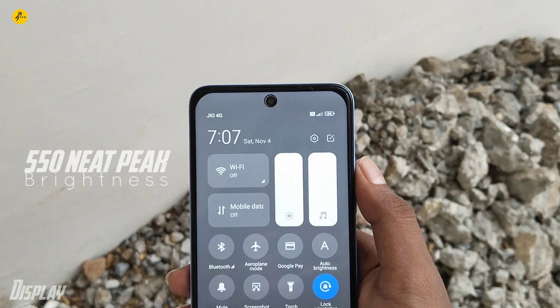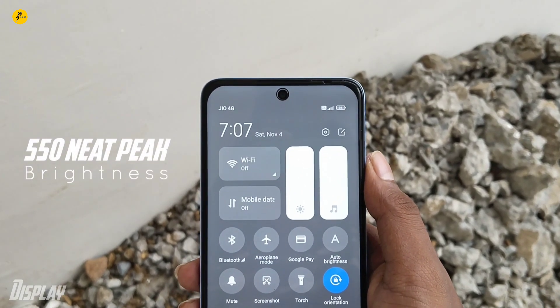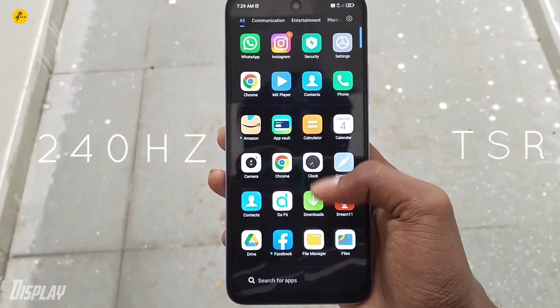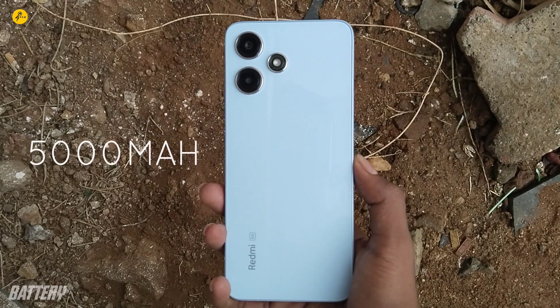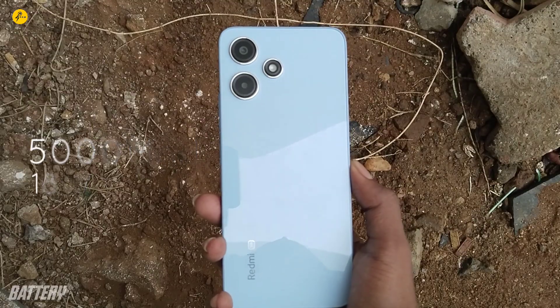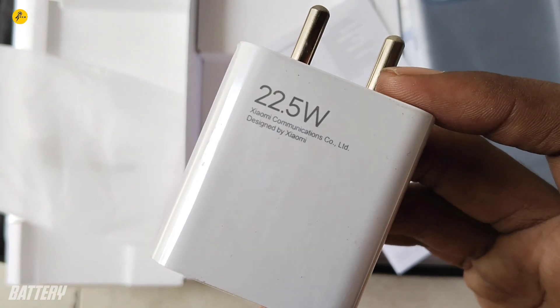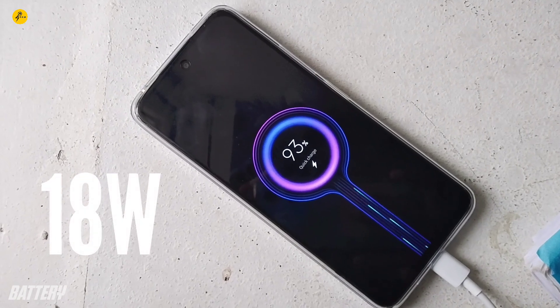In sunlight, the display is usable. The battery capacity is around 5,000mAh, and you can get a maximum of one day of usage. The box includes a 22.5W charger, but the phone itself supports up to 18W charging.